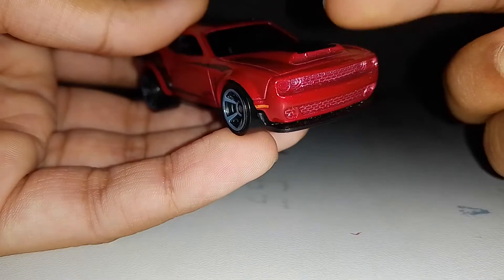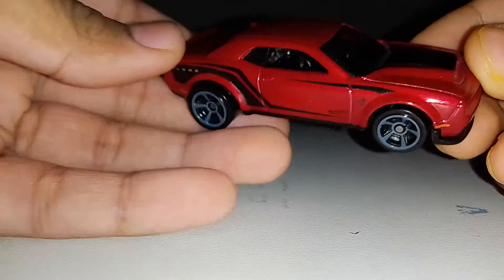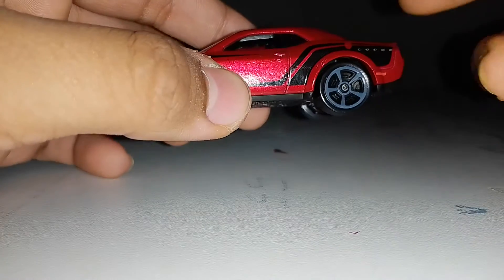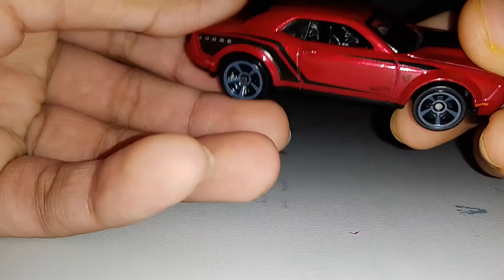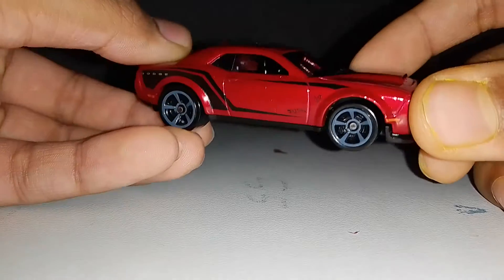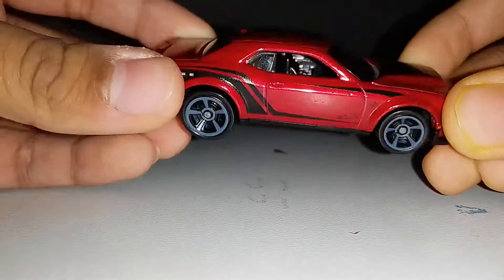This car also had a Super Treasure Hunt in 2018 and in 2020 as well - the same casting. I don't know how many variations the Dodge Demon has been released in, but as far as I know there was this one and the yellow one, with two Super Treasure Hunts. In my collection I don't have any treasure hunts or super treasure hunts - I just have regular ones like this.